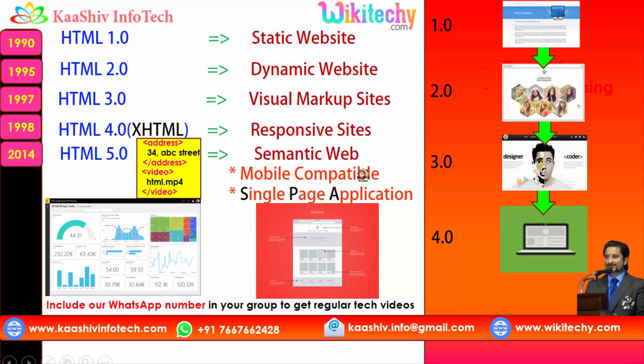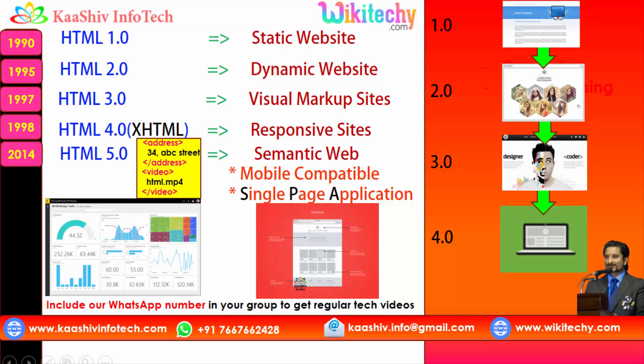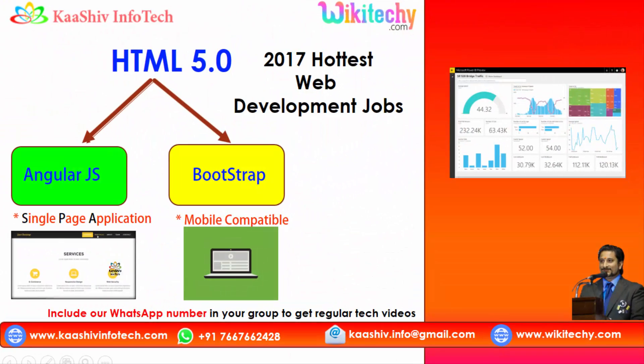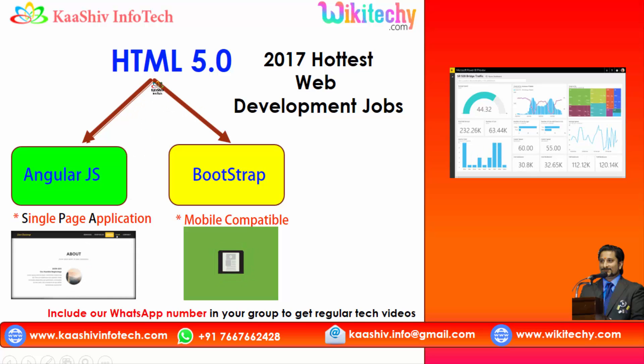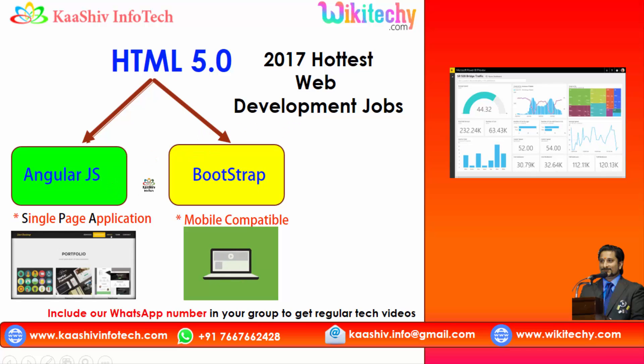The major advantage is that a website can be seen on a laptop, an iPad, or a mobile. It's a mobile-compatible website and a single page application with much more interactiveness added in HTML 5.0. HTML 5.0 has two major technologies that are really hot in the market — that's AngularJS and Bootstrap.